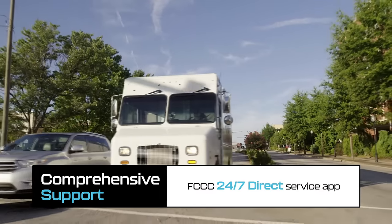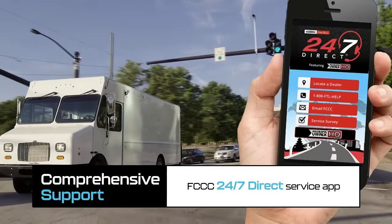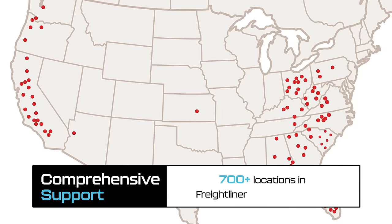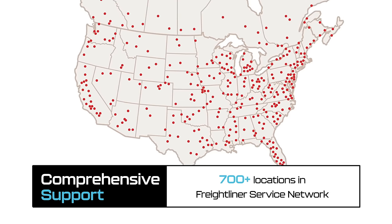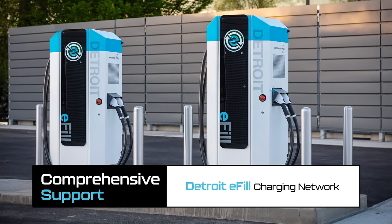The MT50E is backed by a comprehensive support network featuring FCCC's 24/7 direct service app, more than 700 Freightliner service network locations, and the convenience of the Detroit E-Phil charging network.